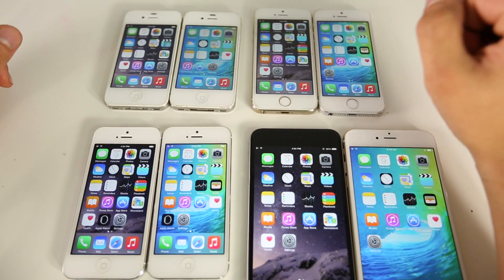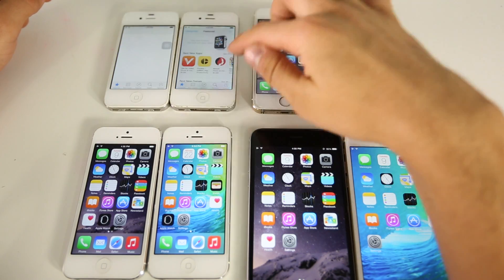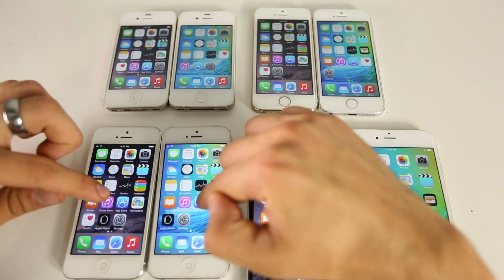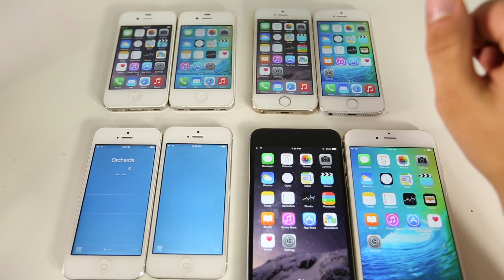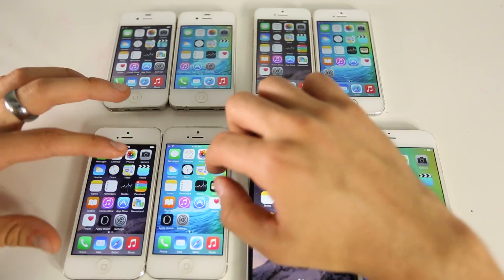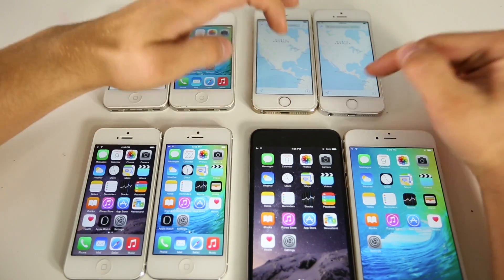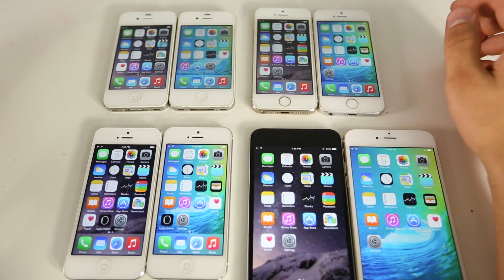Now I'm going to launch some apps. iOS 9 is on the right on all devices. On the 4s, launching the App Store — iOS 9 loaded a couple seconds faster. Weather app also loaded and was usable a couple seconds faster. On the iPhone 5, iOS 8.3 was faster. On the iPhone 5s, loading the App Store — iOS 8.3 was a tad bit faster there too.